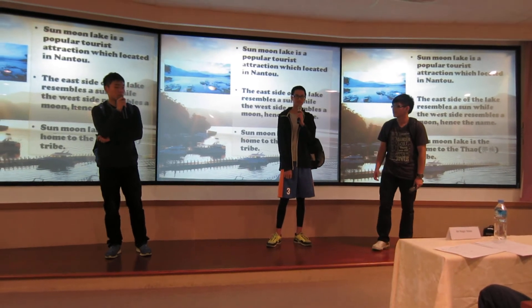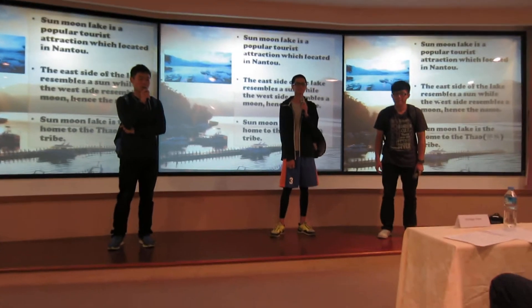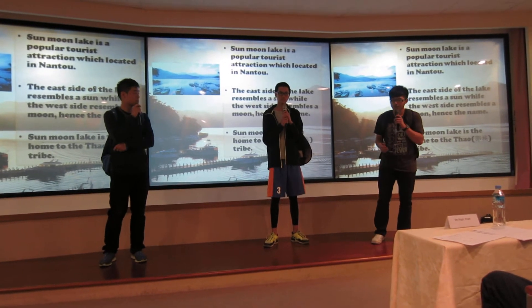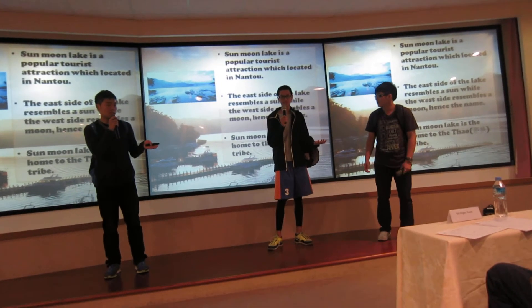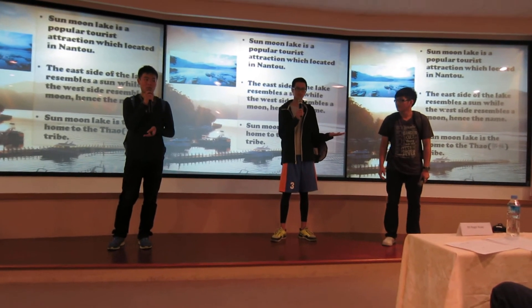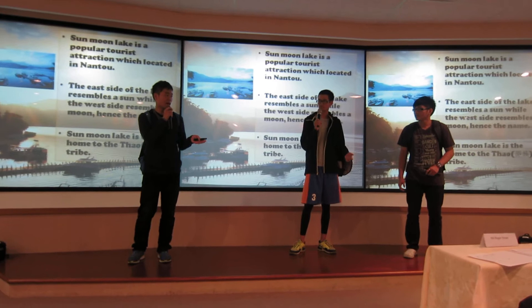Sun Moon Lake is a popular tourist attraction which is located in Nantou, and it is also the home to the Shao tribe. But why Sun Moon Lake? That's because the east side of the lake resembles a sun, while the west side of the lake resembles a moon, and that's how it got its name.